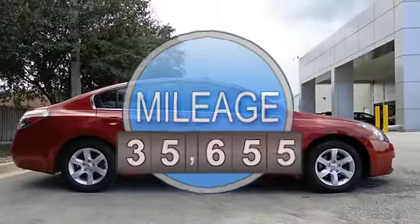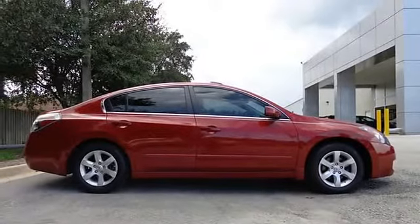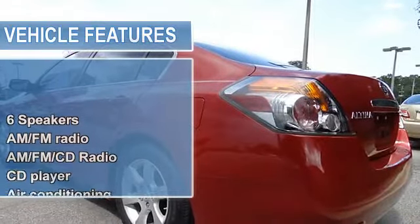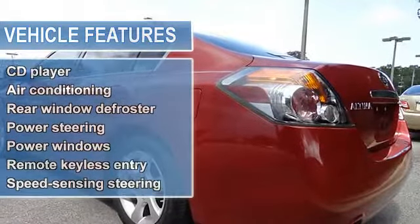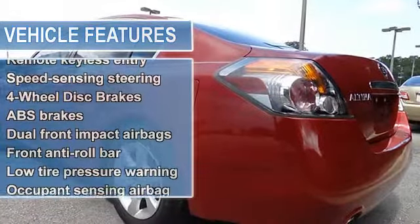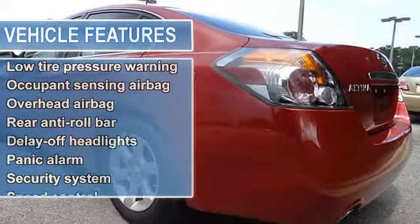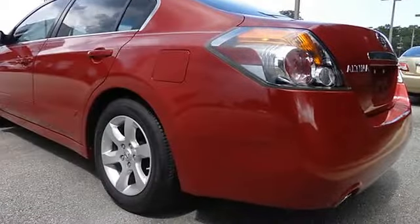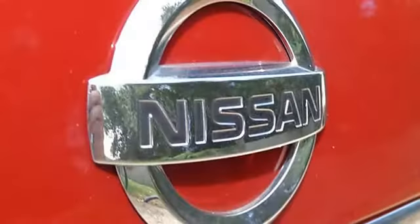This car is nicely equipped with features such as CVT, 4-wheel disc brakes, 6 speakers, anti-lock brake system brakes, air conditioning, AM FM radio, AM FM CD radio, anti-whiplash front head restraints, body side moldings, bumpers body color, and CD player.